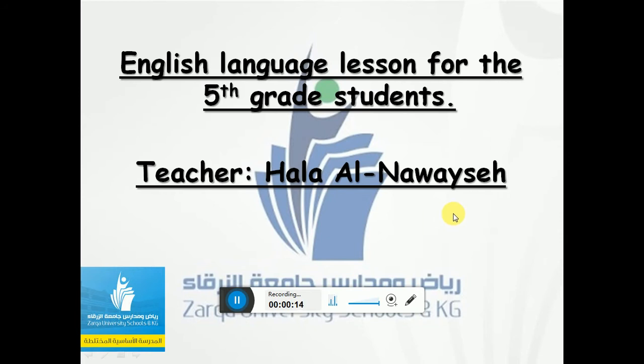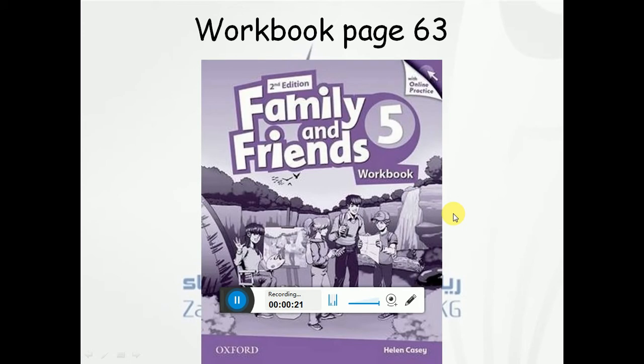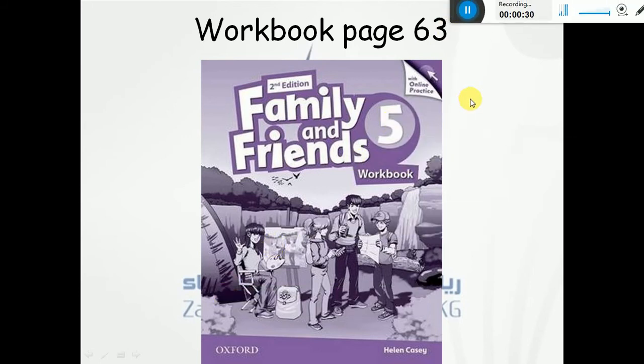Today, inshallah, we are going to complete what we have started yesterday. So yesterday we started answering the questions in our workbook. I want you please to open your workbook page 63 to complete answering the questions. Okay, so let's go.